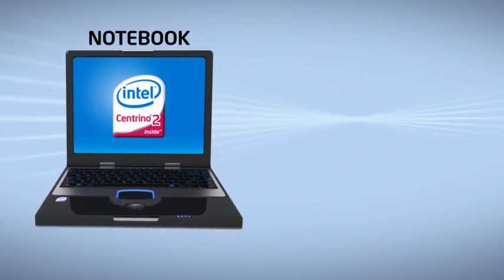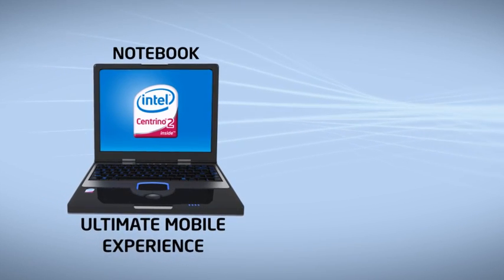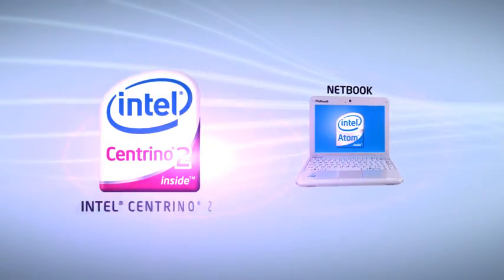So, choose an Intel Centrino 2 Processor Technology Notebook for the ultimate mobile experience. But if all you want is to surf the Internet, then choose an Intel Atom Processor-based Netbook.